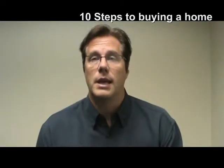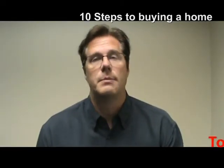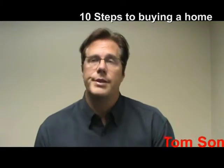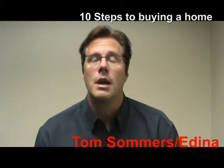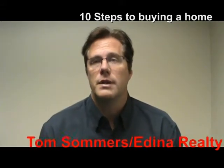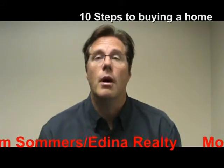Hi, I'm Tom Summers with A Diner Realty and today's video is 10 steps to buying a house. Whether you've purchased a home in the past or you're a first time home buyer looking to buy your very first house, this video will give you a rough overview of the steps you need to take to get into your new home.